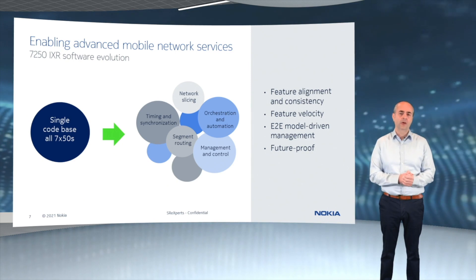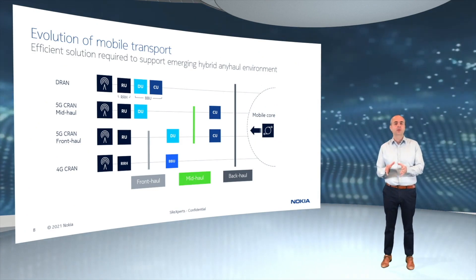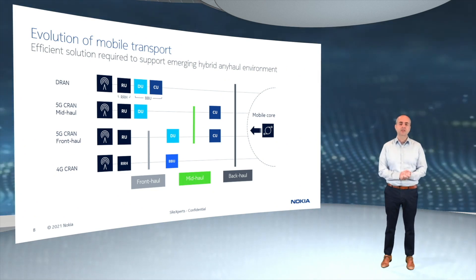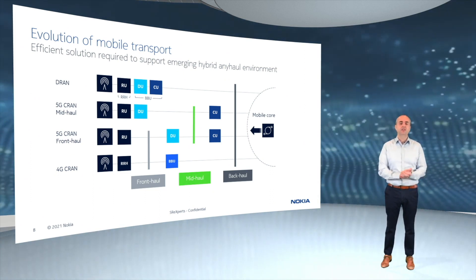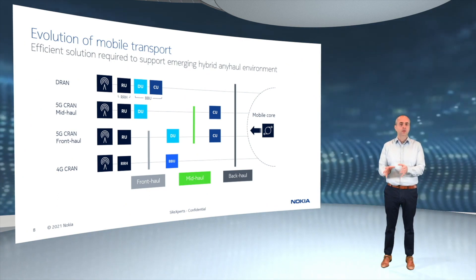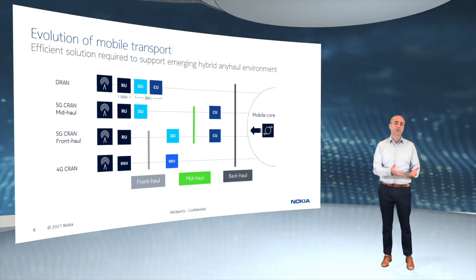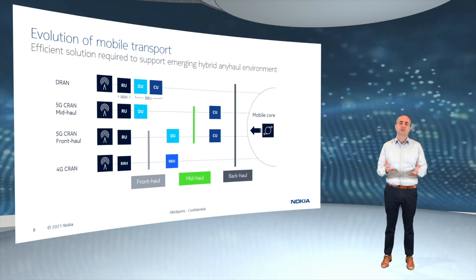We are also extending our portfolio to better address the front-haul part of the 5G market with a new family of front-haul routers. As shown on the slide, in the classical distributed RAN architecture, radios are co-located with baseband processing units and thus backhaul connectivity starts from the south side, where we typically use one of our IXR routers. But some operators have been turning to centralized RAN or CRAN architectures that physically centralize and pool baseband processing in order to achieve TCO savings — simplifying the cell side, achieving better baseband processing utilization, and RAN performance gains through increased spectral efficiency.